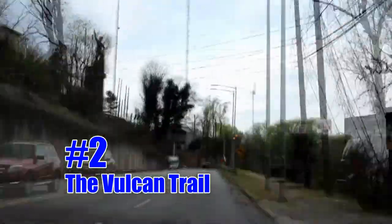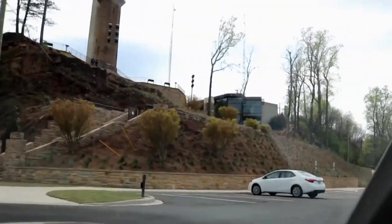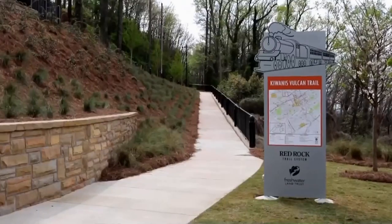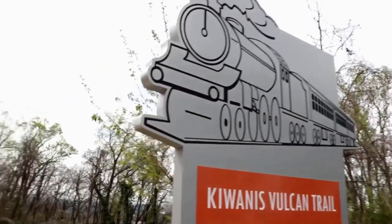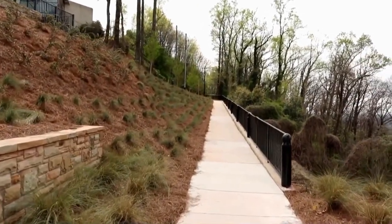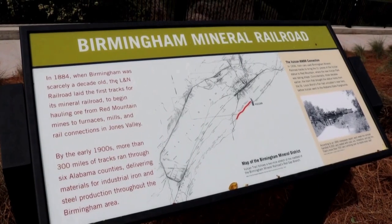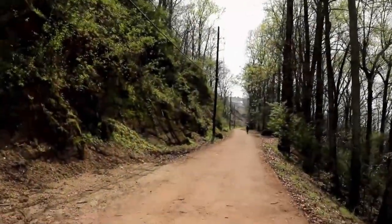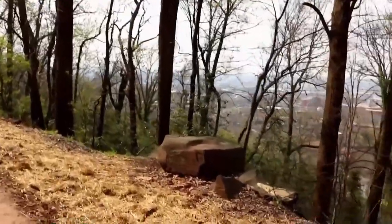Number two is the Vulcan Trail. The Kiwanis Vulcan Trail is the center of Greater Birmingham's growing Red Rock Trail system. This trail follows the bed of the Mineral Railroad, which ran alongside Red Mountain, and gives you a great view of the city.